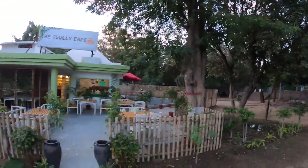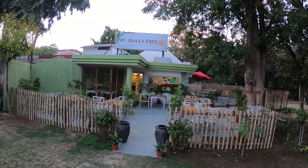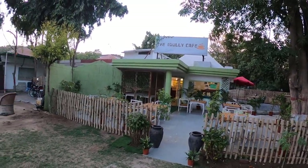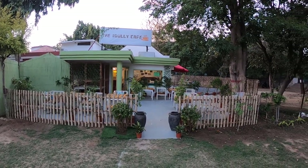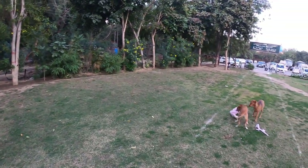Hello guys, welcome to the channel Wicket Rider KS Vlogs. So what's in the menu today? It's our new venture — the Idea Gali Cafe. I thought, why not share it on the YouTube channel so that everyone should know what we are up to and what new we have.